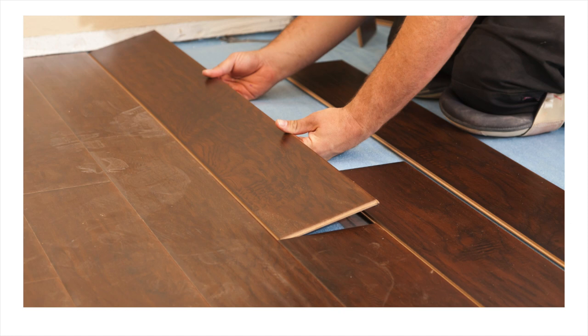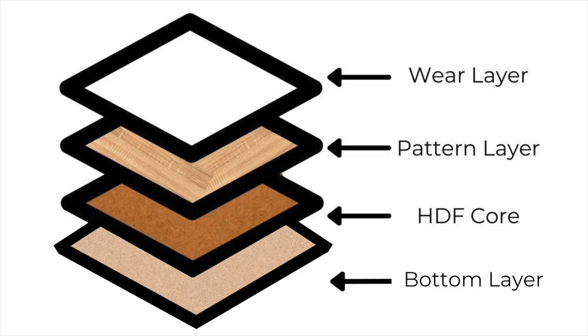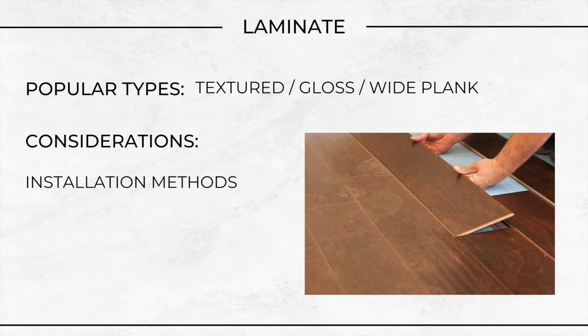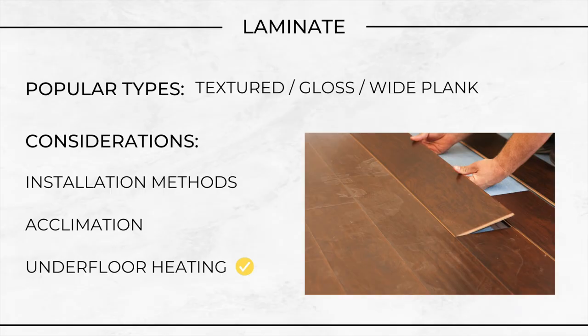Laminate flooring. Laminate flooring is another cost-effective and versatile option for kitchen floors, combining durability with the aesthetic appeal of hardwood, stone or tile floors. It's composed of several layers: a bottom stabilizing layer, a core layer of dense fiberboard, a high-resolution photographic layer that mimics various flooring materials, and a tough, clear, protective top layer. Some popular types: textured, high-gloss or wide-plank laminate. Considerations — installation method: laminate flooring typically uses a click-lock system, allowing for a floating floor installation without the need for glue or nails, making installation easier and suitable for DIY projects. Acclimation — laminate planks should be acclimated to the room's environment for at least 48 hours before installation. Underfloor heating — laminate floors can be compatible with underfloor heating if the correct underlayment is used and temperature guidelines are followed. Much like vinyl, you can do it, but just check the compatibility.